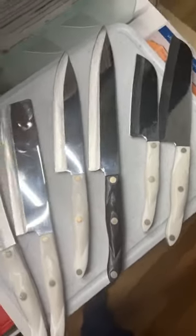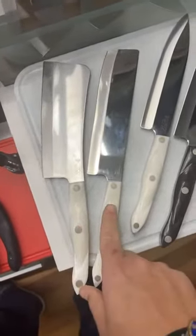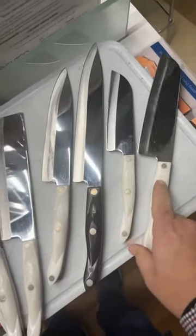So here's a walkthrough of all of them one more time. You have the cleaver, the veggie knife, the petite chef, the French chef, the five inch Santoku, and the seven inch Santoku.